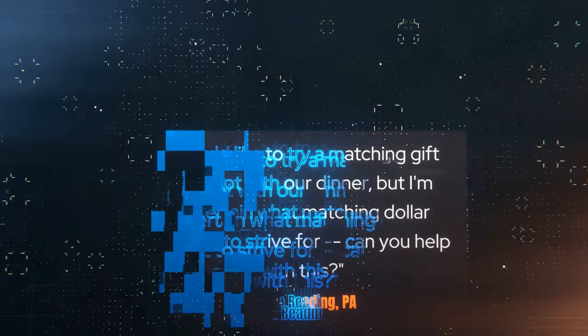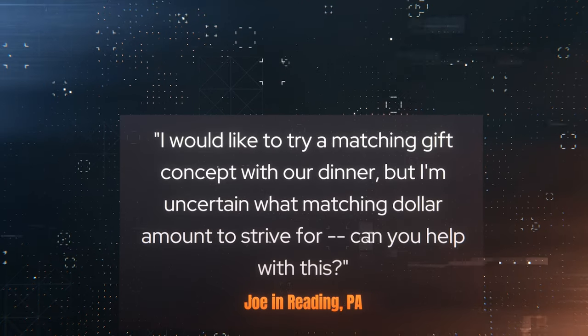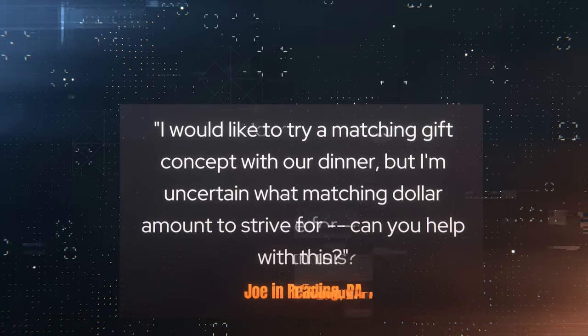Let's dive into our question of the week. It's from Joe in Reading, Pennsylvania. Joe asks: I would like to try a matching gift concept with our dinner, but I'm uncertain what matching dollar amount to strive for. Can you help with this? Well, absolutely, Joe. Thanks so much for your question.